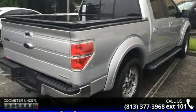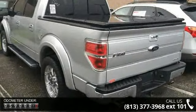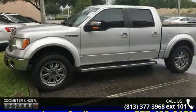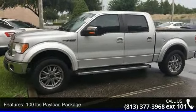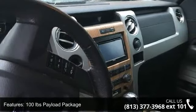This vehicle's top features include 100 pounds payload package, 4 speakers, MP3 decoder, radio data system, series integrated satellite radio, air conditioning, automatic temperature control, rear window defroster, and memory seat and pedal memory.